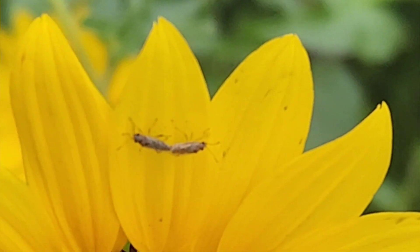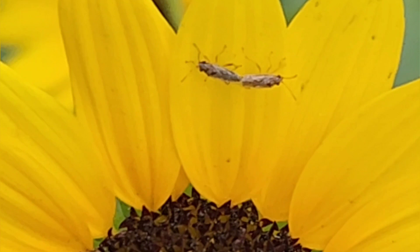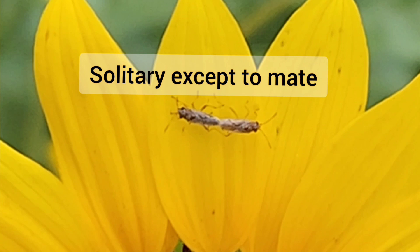These bugs are in copulation position. These bugs belong to order Hemiptera and they feed on plants, using their sucking and piercing mouthparts to extract plant sap. Some bugs are carnivore and blood sucking. These bugs are solitary and don't come together except to mate.